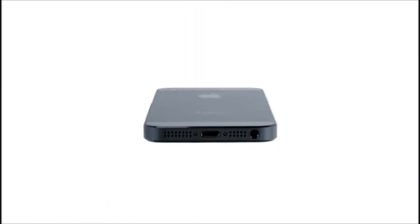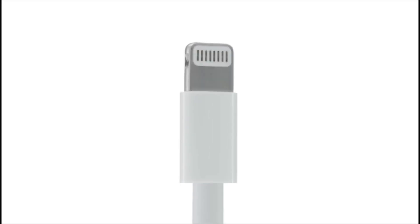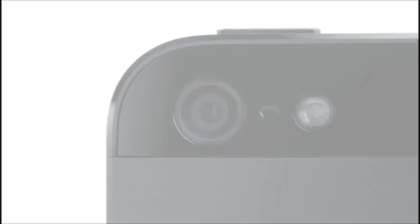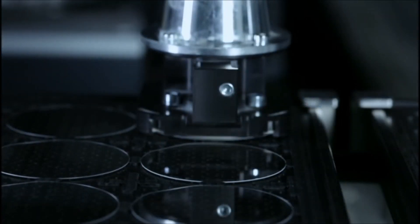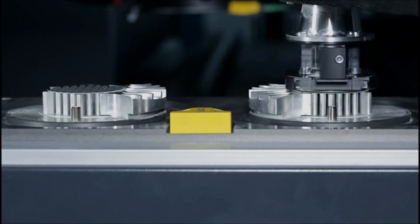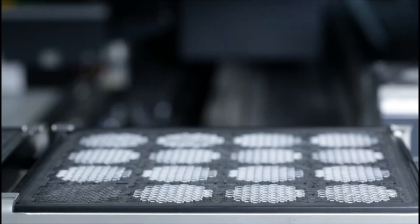Given the dimensions of the new phone and all the capability that we wanted to add, we needed to manage space inside the phone very carefully. We've created the new, much smaller lightning connector. It's all digital, so it's designed for today's uses. And we made it reversible, so it fits either way. We also moved to a sapphire lens cover, which is thinner and more durable than the previous cover glass. This really protects the optics and keeps your photos looking great.